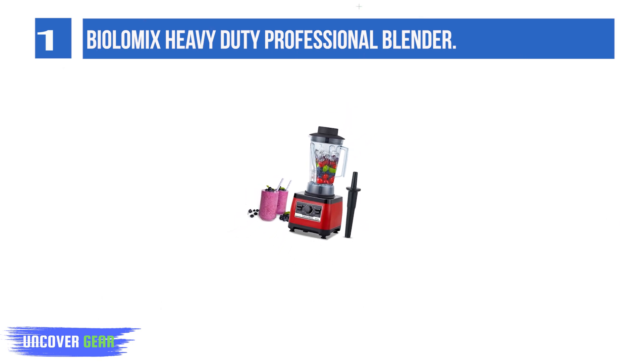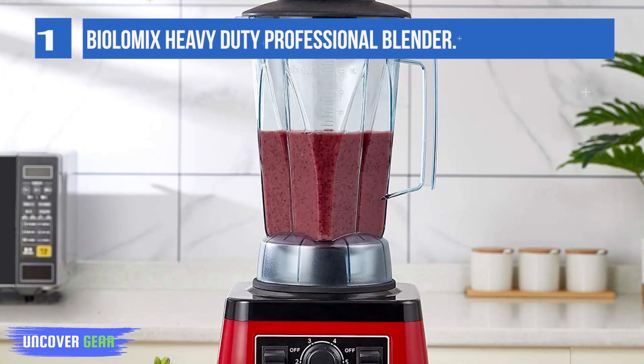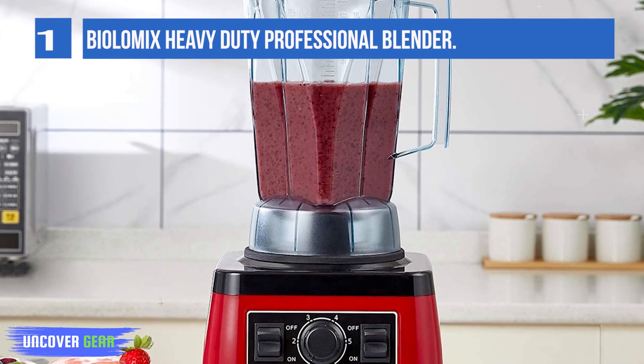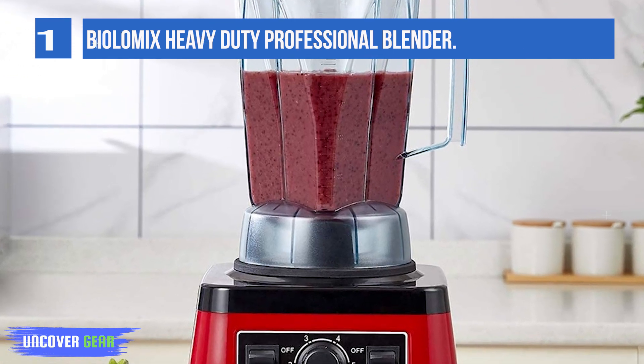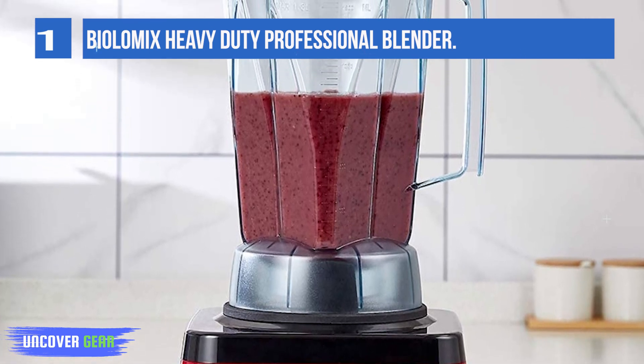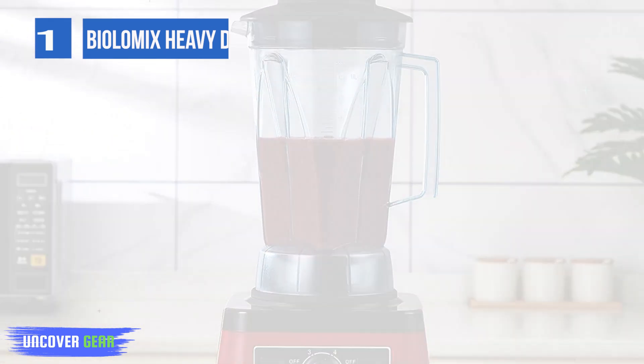Variable speeds allow you to handle a variety of ingredients. Use the 6-speed control knob to go between low and high speeds, even while mid-blend. Tap or hold down the switch to pulse foods like ice cubes, chunky salads, nuts, and grains. The 70oz slash 2L food-safe plastic pitcher is convenient.